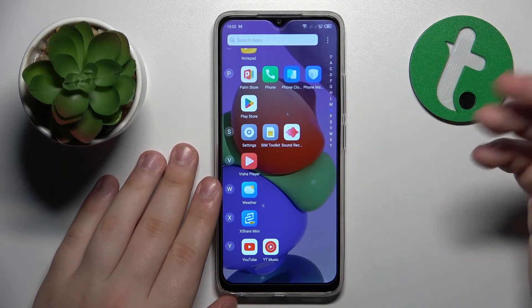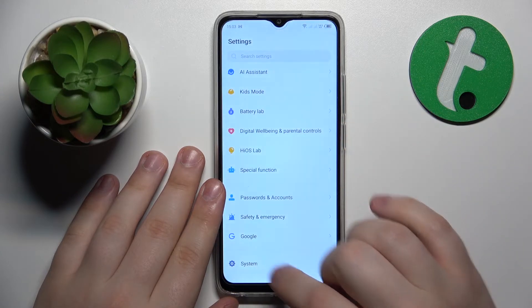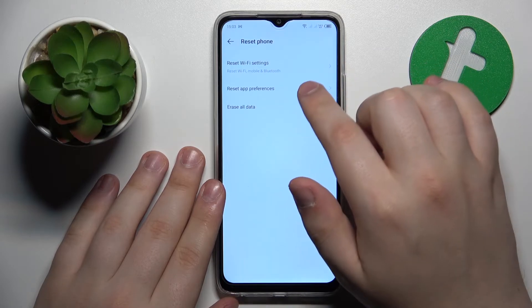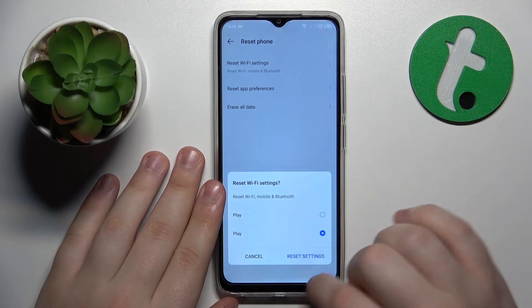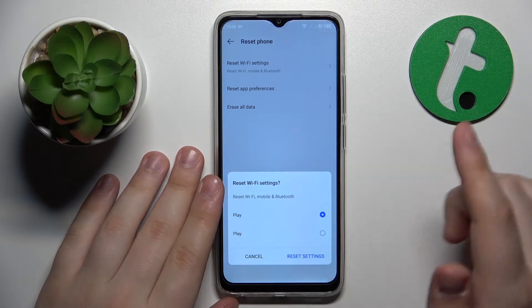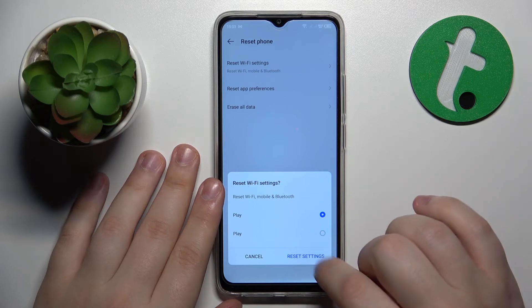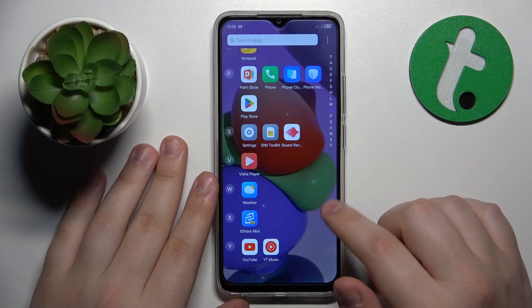Resetting network settings might help fix your internet difficulties. To do that, launch Settings, then go to System, Reset Phone, Reset Wi-Fi Settings. Then select the SIM card you would like to clear the cellular preferences for, and tap Reset Settings.